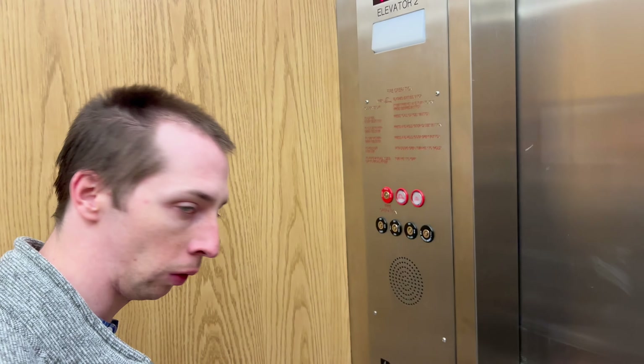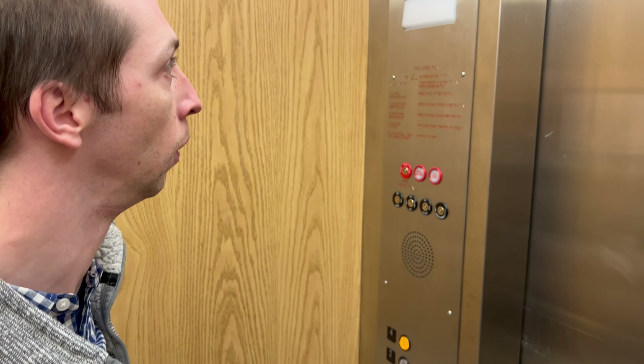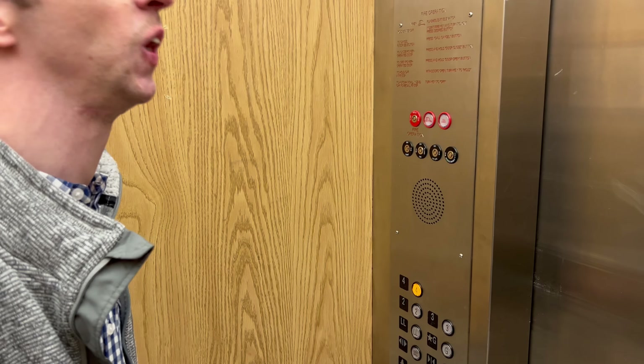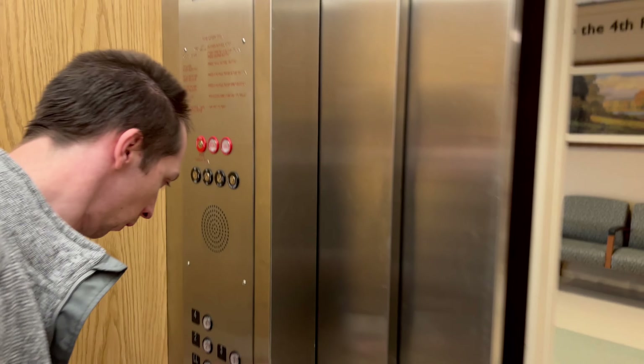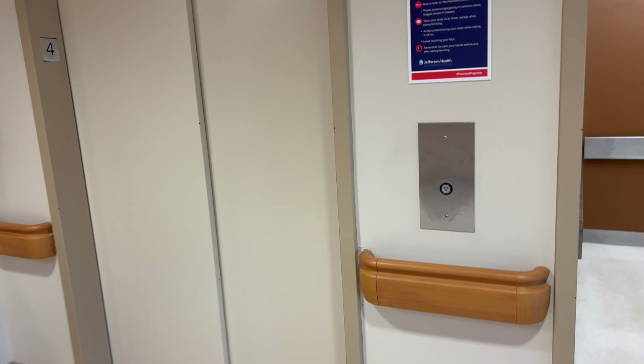Bobby the Elevator Boy here. We just got done a blood drive. Dave is doing the admitting of all the customers donating blood today. It is December 31st, almost 2023. We're at Lansdowne.